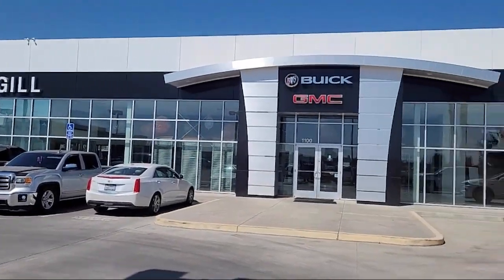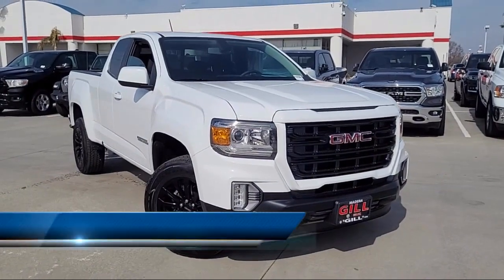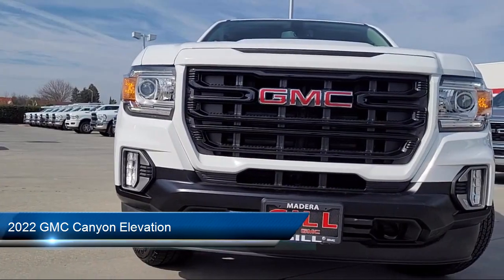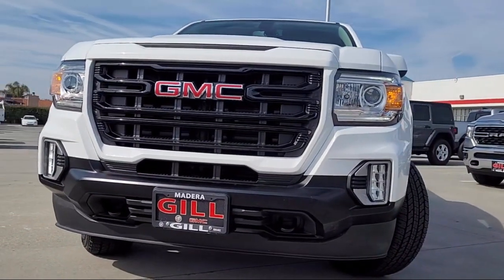Welcome to Gill Buick GMC, and here's a look at another one of our great vehicles for sale. It comes equipped with rear view camera, keyless entry, Apple CarPlay and Android Auto, driver six-way power seat adjuster, and Sirius XM satellite radio.